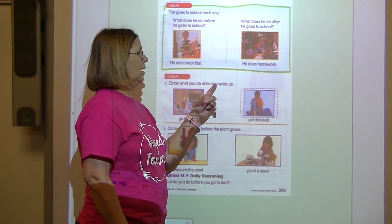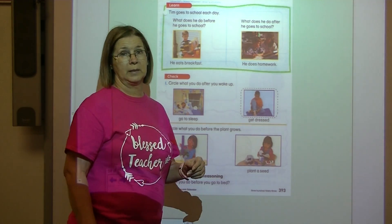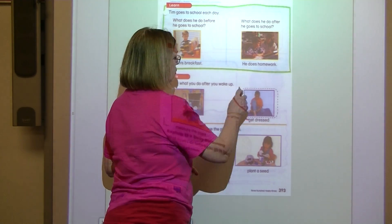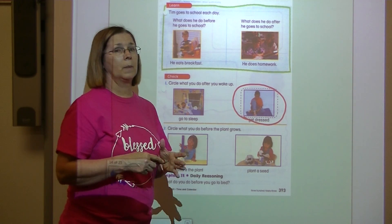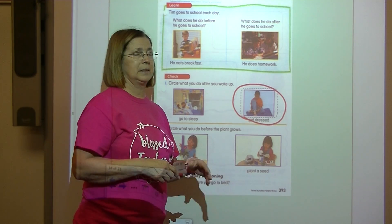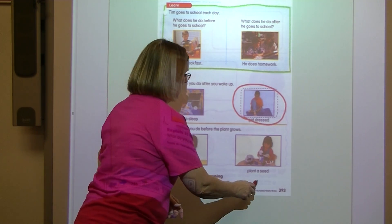Circle what you do after you wake up. After you wake up, do you go to sleep or do you get dressed? After I wake up, I get dressed. Now it says, circle what you do before the plant grows. Do you measure the plant or do you plant a seed? Before it grows, you've got to plant the seed.